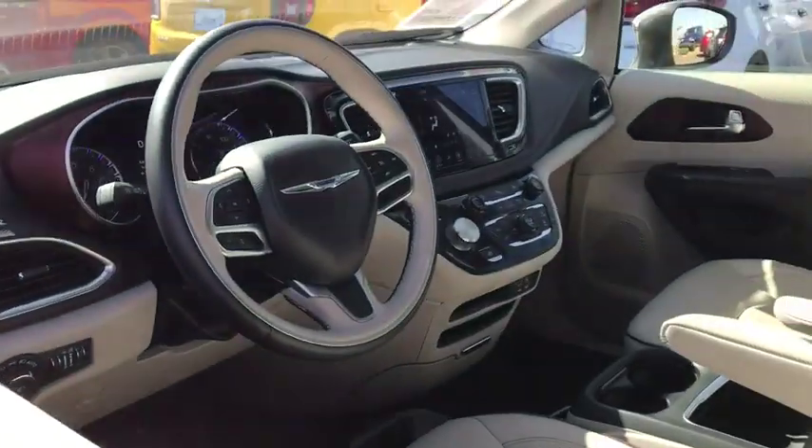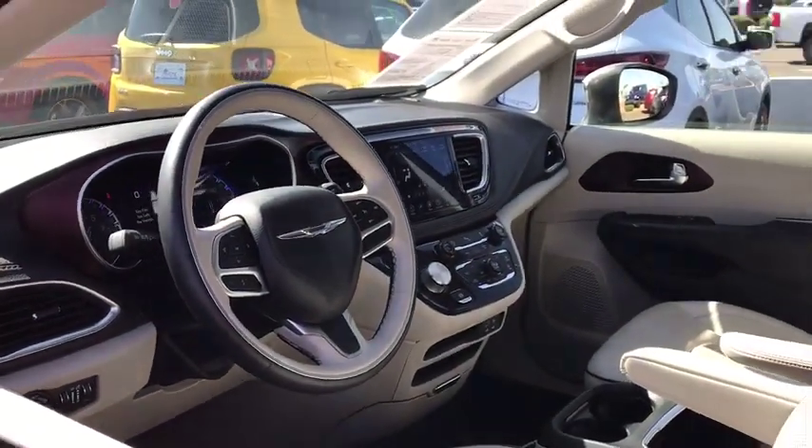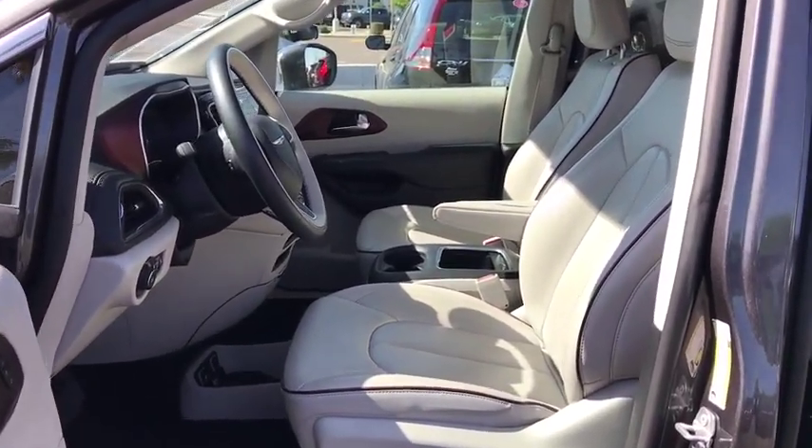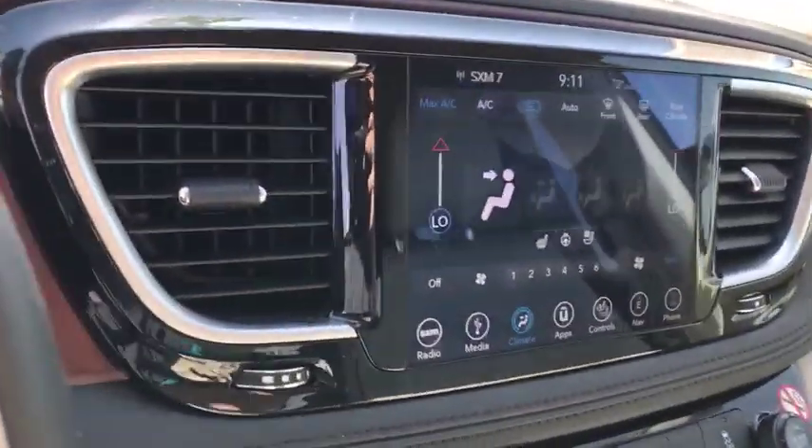Leather wrapped steering wheel, Bluetooth, adjustable steering wheel, power steering, four-wheel disc brakes, cruise control, floor mats, auto dimming rear view mirror, keyless start.